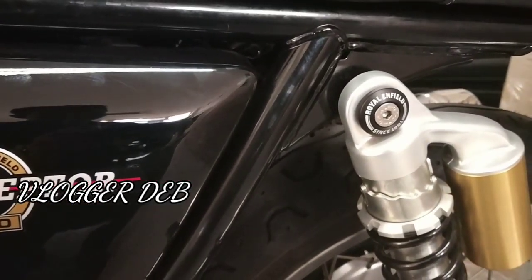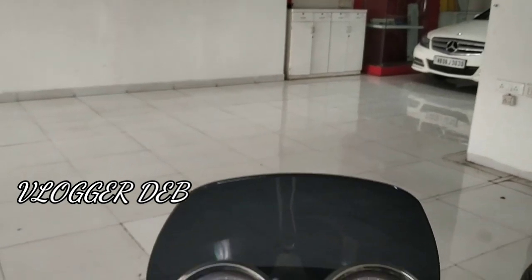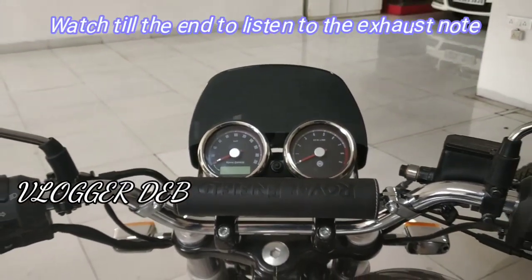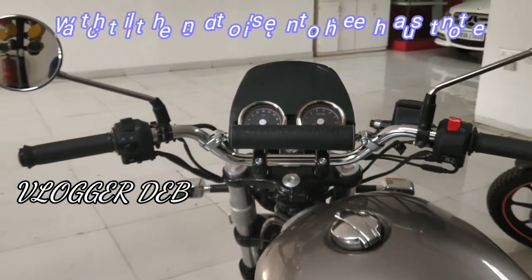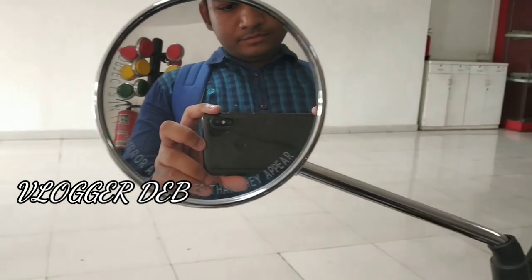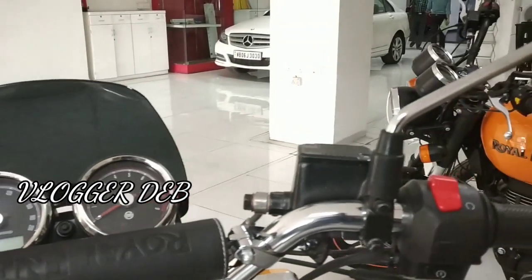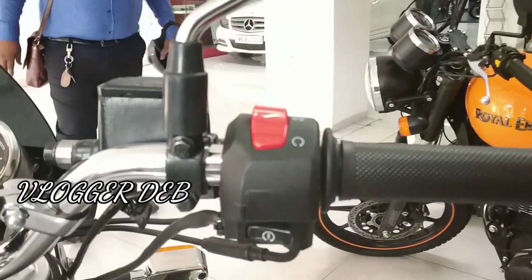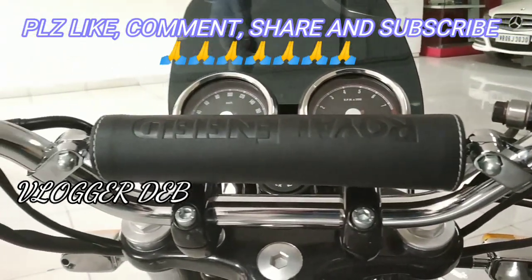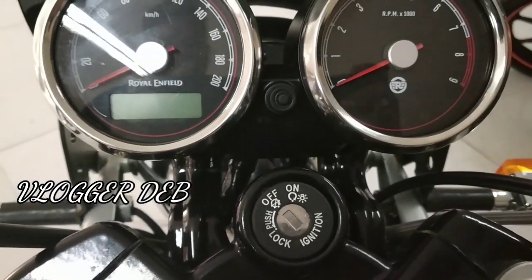There's an Interceptor 650 logo — the color scheme. I think the Interceptor's color scheme is good, but the Continental's color scheme is better. This handle on the handlebars is an accessory fitted by the company. This mirror gives me a nostalgic feeling of the Classic 350, but there are no vibrations on this mirror at all, which means the refinement of the engine is so good. The meter has the Royal Enfield logo all over — here is the meter.